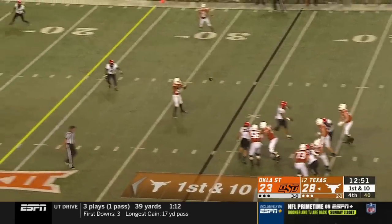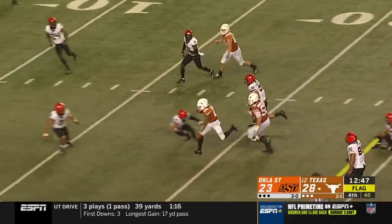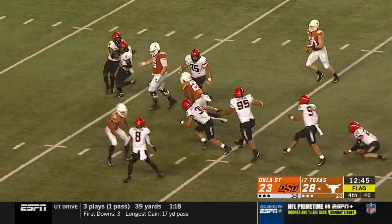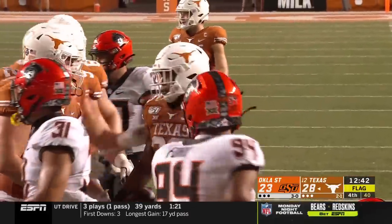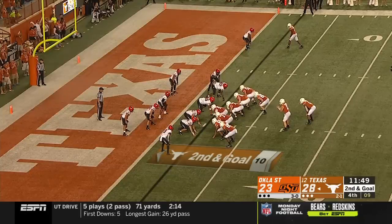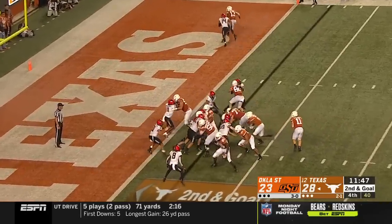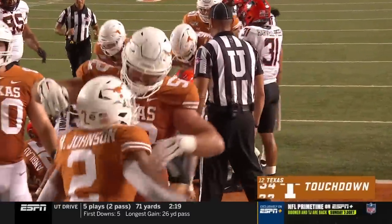Ellinger has time and puts it short. Flag down as Ingram makes the catch and spins into the secondary, still running — still running! Down to the seven! Now we'll have to check the flag on the far side of the field. Roshan Johnson is the back to his right. And he's got it, and he scores! Texas stretching the lead!